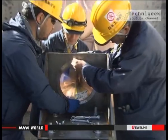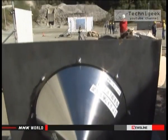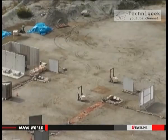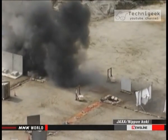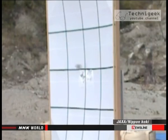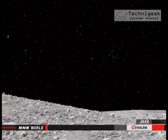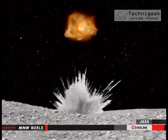Hayabusa 2 is also equipped with an impactor that removes surface materials. The device is capable of shooting metal bullets at the asteroid's surface at a speed of 2 kilometers per second, creating artificial craters to extract rocks and sand.